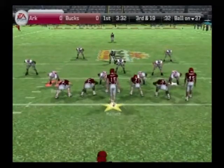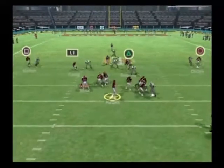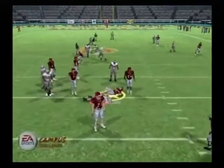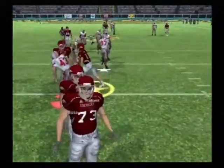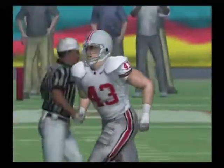Back to pass, steps up, looks — they'll sack him at the 32. The protection just broke down. It's hard to keep this end away from the quarterback.